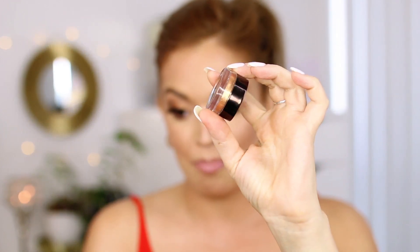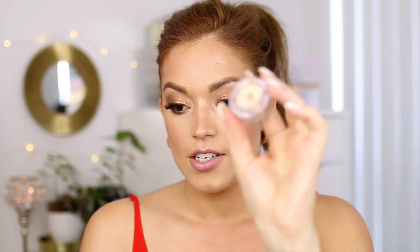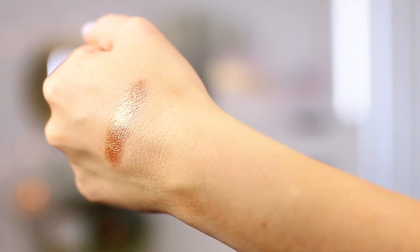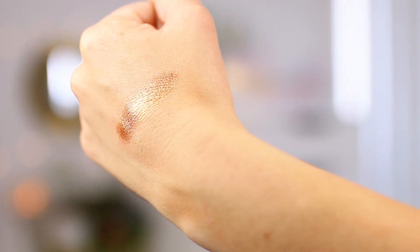I need to buy more of these — this is the new Hourglass Scattered Light Glitter Eyeshadow in the shade Foil. It comes in these little pots with a stopper. I thought it was a cream when I bought it online, but it is actually a pressed glitter. I have this on the center of my lids and I am shocked by how gorgeous it is. It is like the most perfect gold shimmery glitter without too many chunks — it doesn't fall out. It is the most gorgeous gold color and they have a couple of other shades. I love glitter and pressed glitter, so this was just perfect.